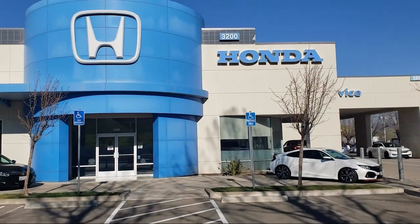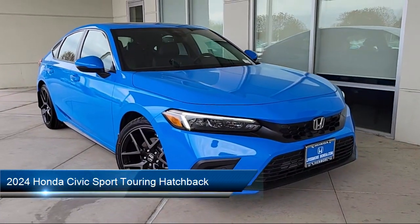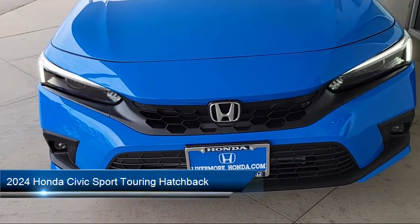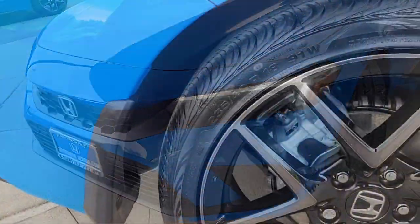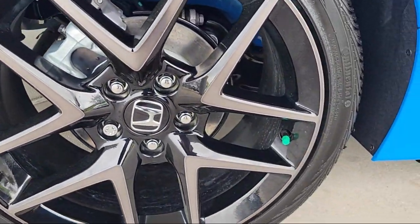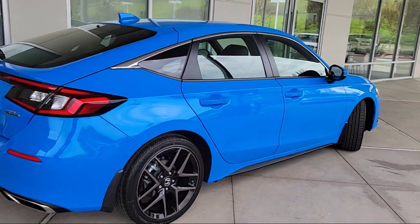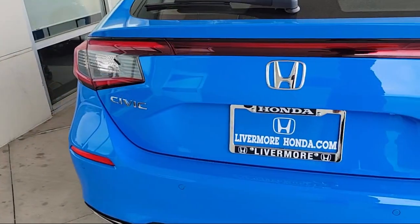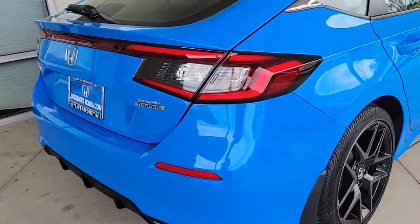Welcome to Livermore Honda, and here's a look at one of our great vehicles for sale. It comes equipped with rain-sensitive windshield wipers, Homelink, Apple CarPlay and Android Auto, leather steering wheel with auto tilt-away, rear-view camera, speed-sensing steering, Sirius XM satellite radio, keyless entry, steering wheel controls, and auto high-beam headlamp control.